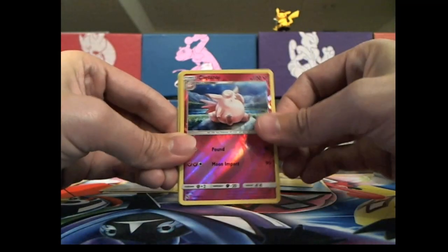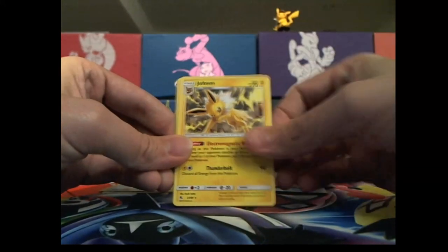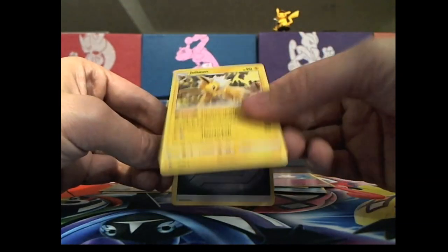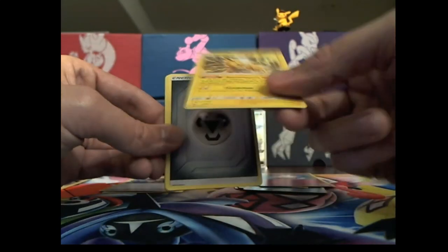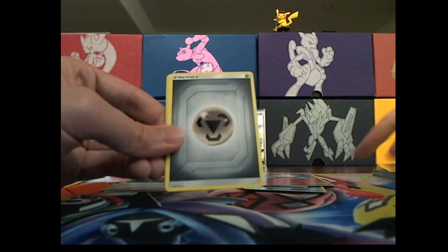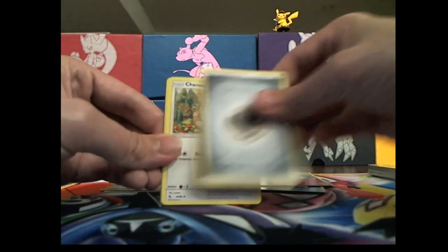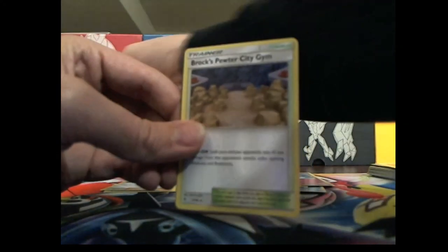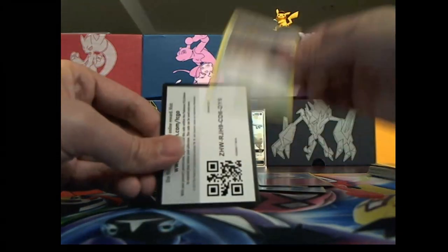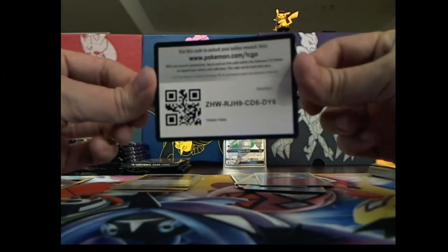Hopefully it probably will. The fabled Jolteon — is that non-holographic? It looks holographic though, but it's not. Really cool. Energy, Chansey, Trainer there, Crux gem and the code card.